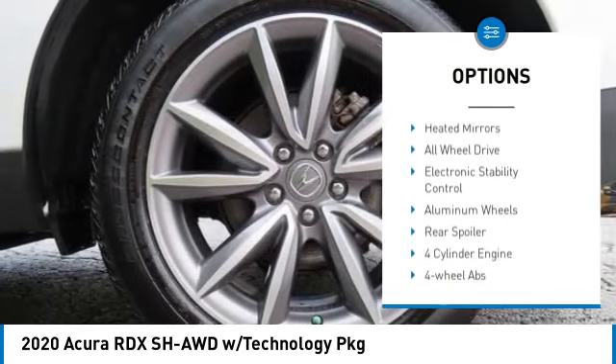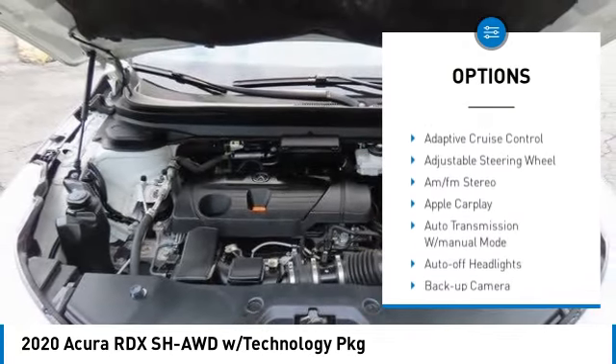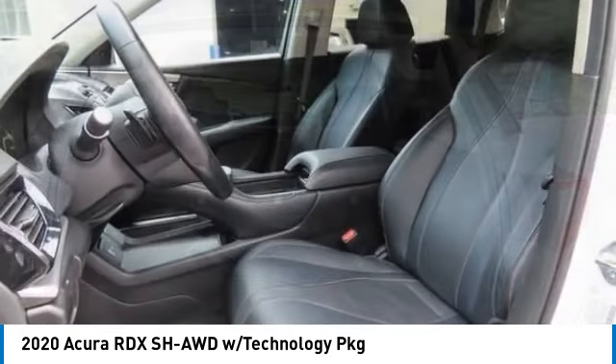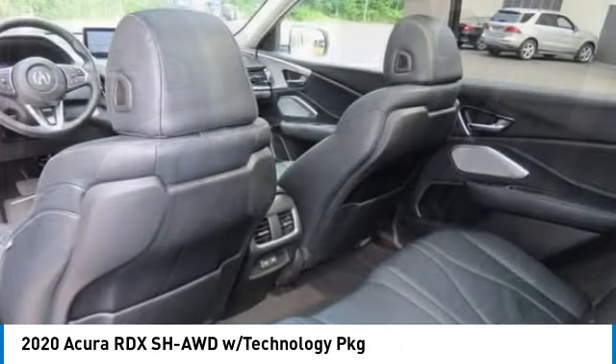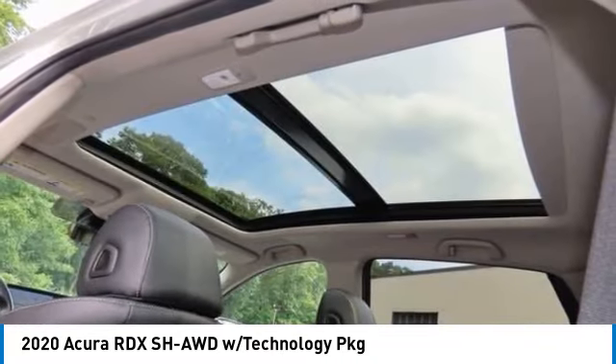Turbocharged engine, panoramic roof, blind spot monitor, sunroof, heated mirrors, all-wheel drive, electronic stability control, aluminum wheels, and rear spoiler. Take this vehicle for a spin and see why so many shoppers are now proud owners.